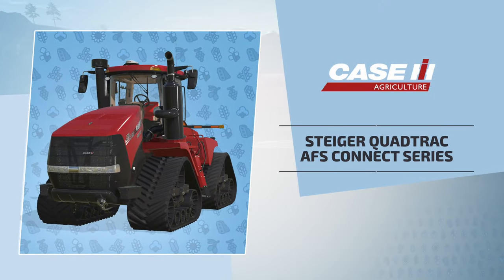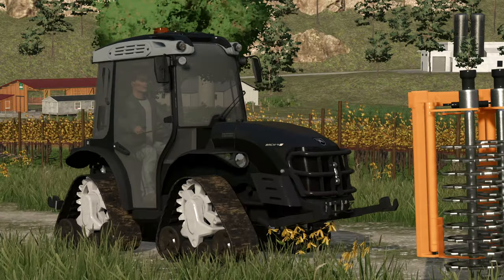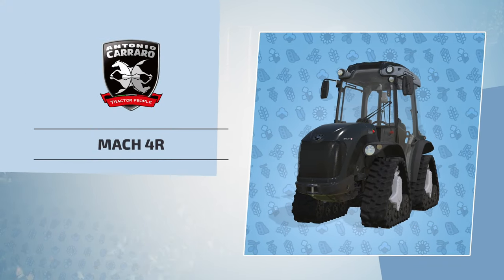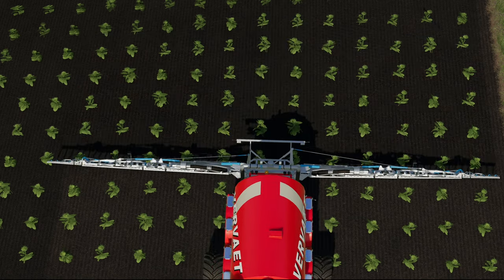The Case IH Steiger Quadrac AFS Connect Series provides farmers with a heavy-duty tractor for vineyards. The ERO Grape Liner Series 7000 Harvester and the extra-slim Antonio Carraro Mac 4R track make it easy to care for planted grapevines.